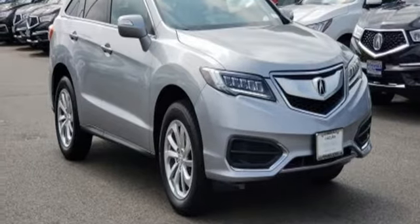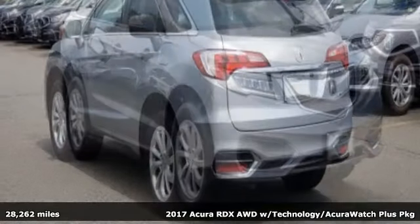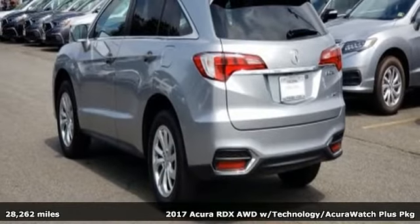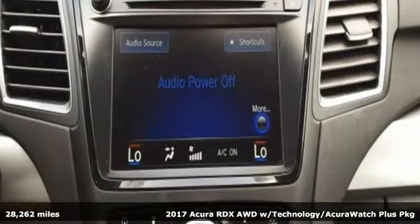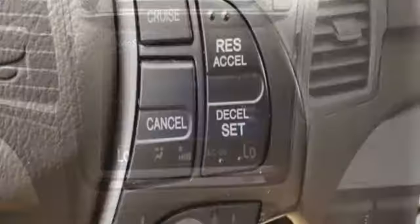It's a 2017 Acura RDX. It provides the comfort and luxury of a large SUV with the moves and fuel economy of a small one. Plus, it offers an exciting list of features.